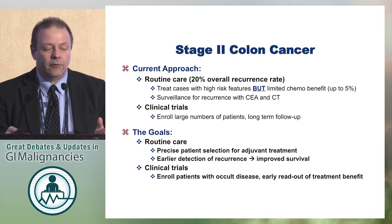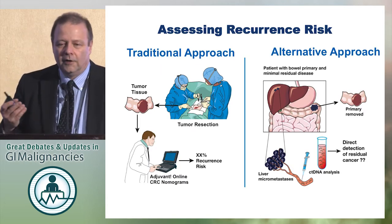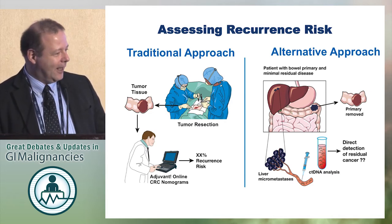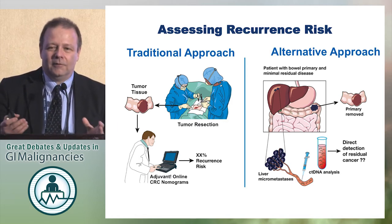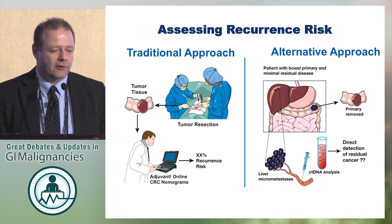Routinely we use clinical assessments. You have a resected tumor, you have tumor tissue, then you might go to adjuvant online or some risk calculators, nomograms, et cetera — and we're a little bit lost. The patient asks how much would I benefit, and we really don't know.